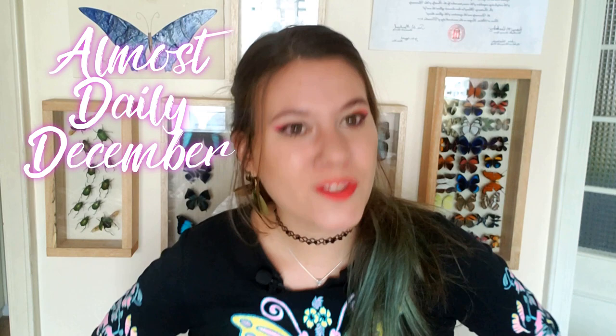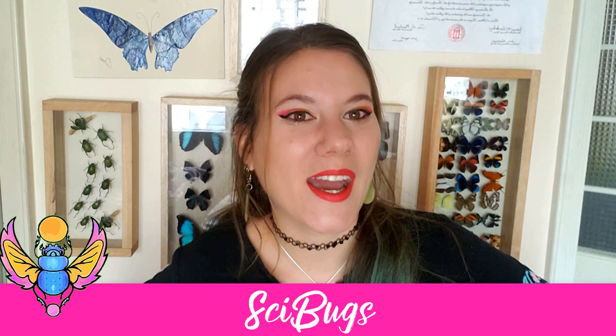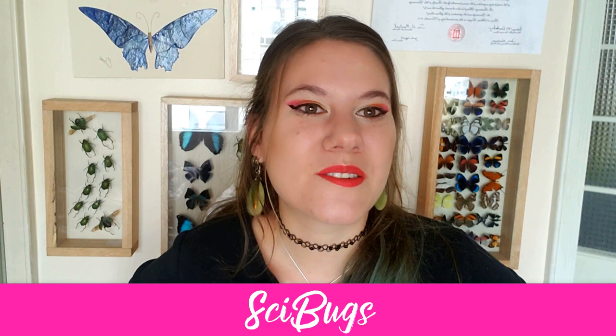Hello, my intellectually curious and learned lovebugs. Welcome back to another almost daily-ish December and another book haul review. Some of them were gifted to me, but I've had these all for a really long time. We're going to get into coffee table books, which is what I have a lot of — because when people come into my house I'm like, look at this bug book, look at how cool bugs are.